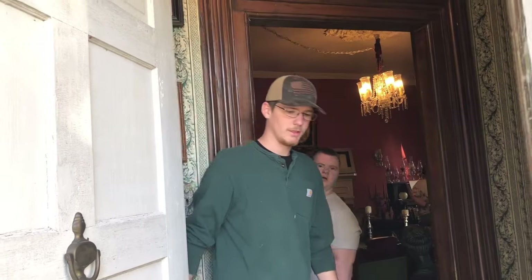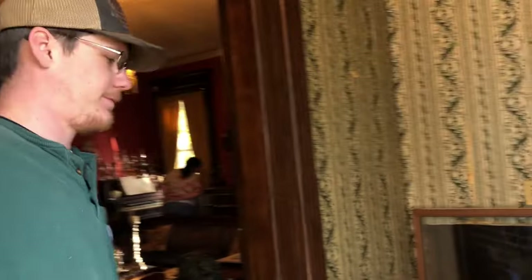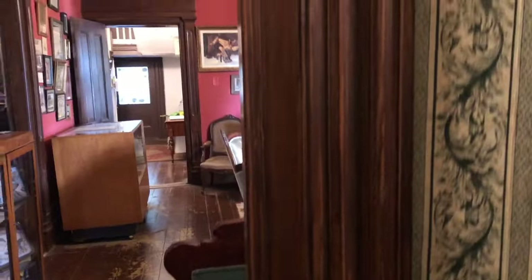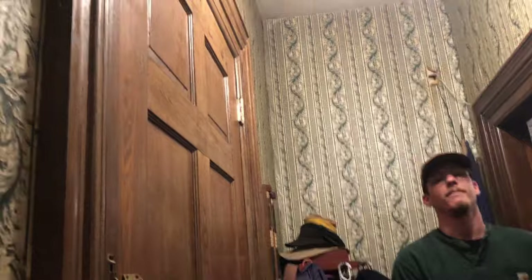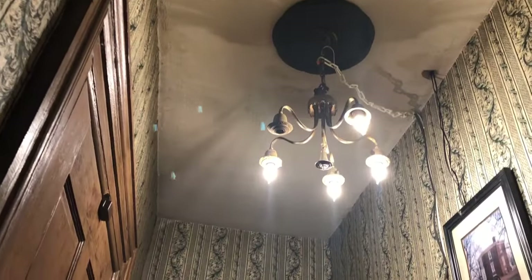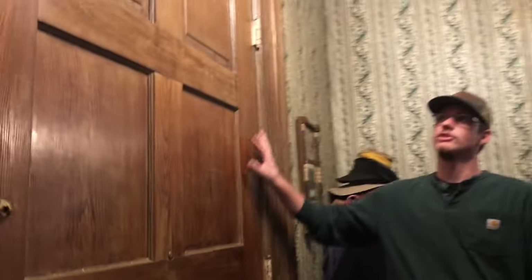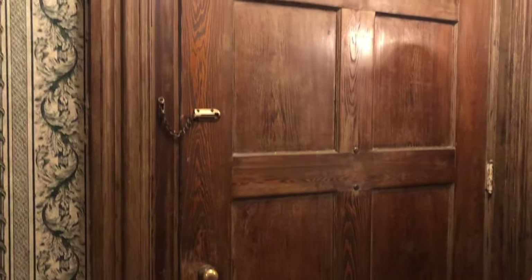We're going to start our tour — come on in. Right here we have a Confederate hiding spot, one of the many on the property. What they would do is lower people into this hollow space in the wall from the attic or closet above. All the moldings are original. Here we have the gigantic front door — it barely opens, it's made perfectly to fit in here, but it's ginormous. Everything in this house is custom.